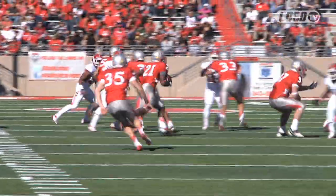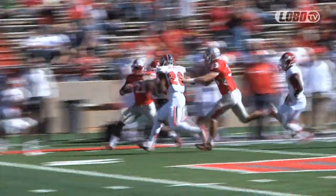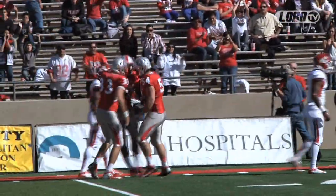And now a direct snap, and that goes around right in. That's Gongbae at the 35, 30, down the right sideline, inside the 20, and all the way to Fresno State.